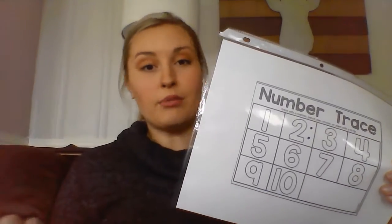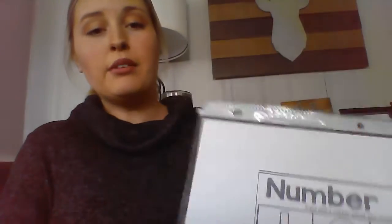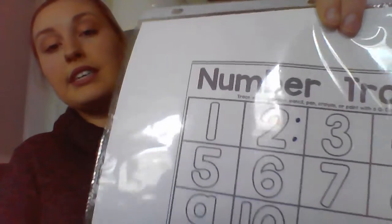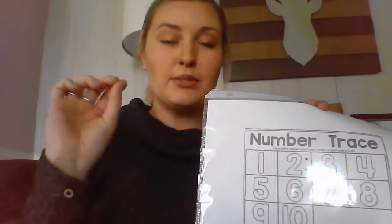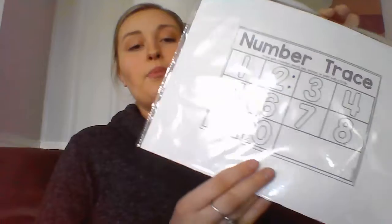On the other side — so they're back-to-back inside the page protector — I have the number mat, and they can again trace it with a dry erase marker, or trace it with paint, whatever you feel like doing at home. What I wanted to point out was that next to the numbers, it's a great idea to put dots based on the number — so for two, I put two dots — because some of your children are still learning their number recognition skills. They might be tracing it but not know what number it actually is, so putting those dots there helps them work on their counting skills and puts a name to that number.